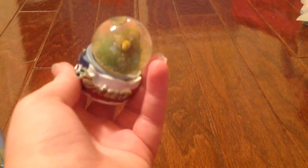Next we have this Texas one. It's just a plain Texas one, and it's kind of hard to see, but there's a little armadillo in there. And this one's cool because it's a magnet too. Sparkly!